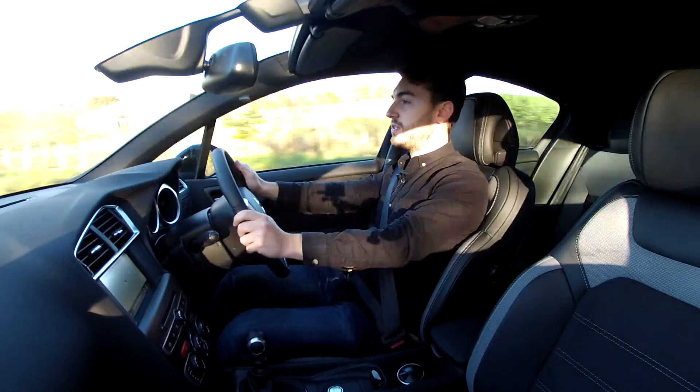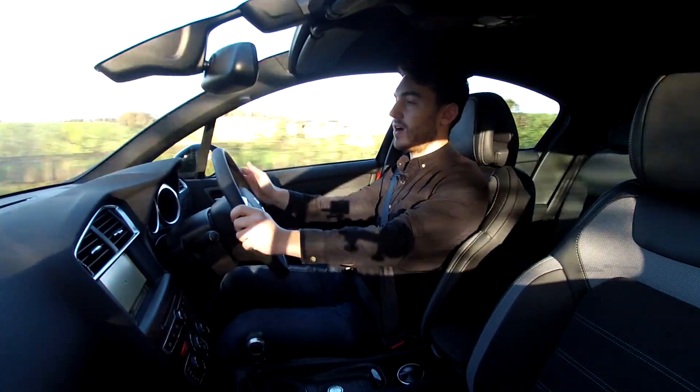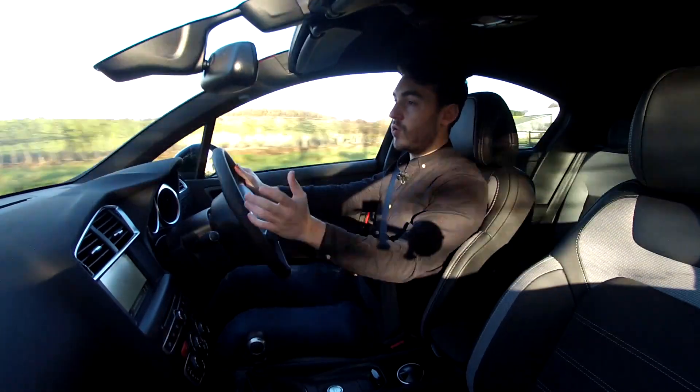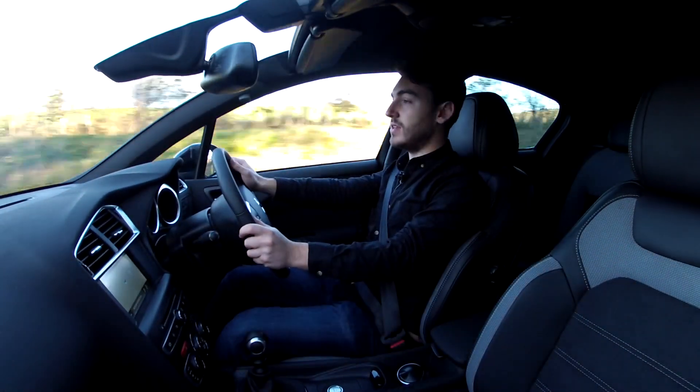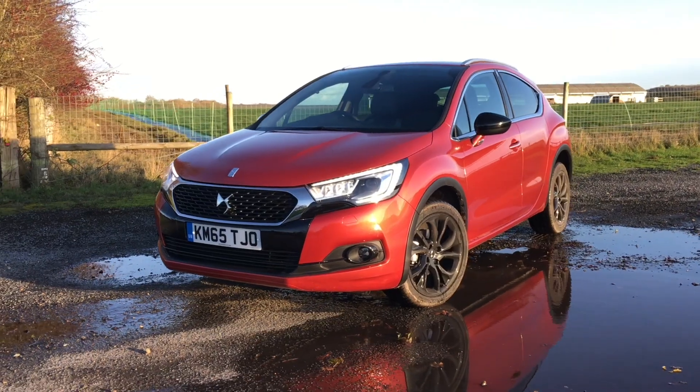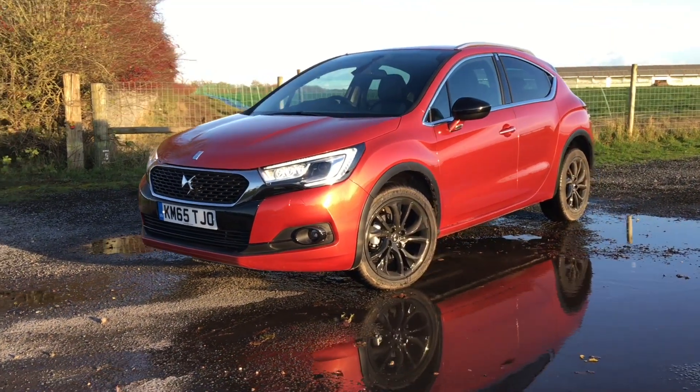Welcome to the launch of the new DS4, the latest car to be initiated into the all-new DS brand. We're specifically in the DS4 Crossback, which is a completely new model to the DS4 range.